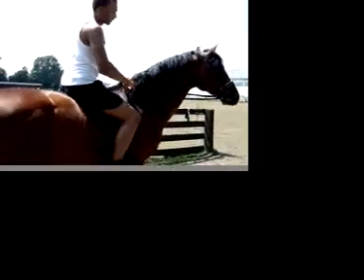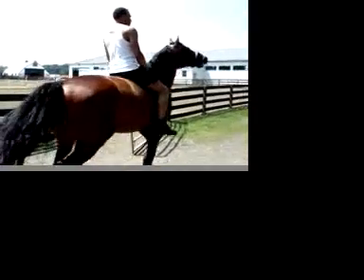So Nick's about to mount the horse, as you can see, without a saddle. We call that barebacking.